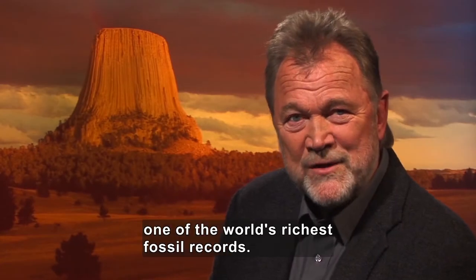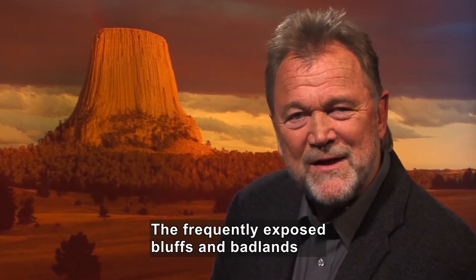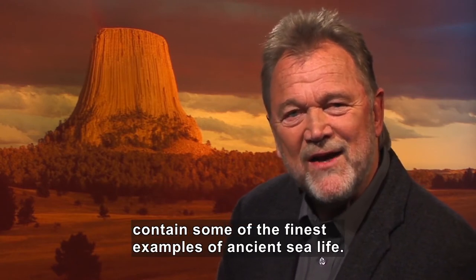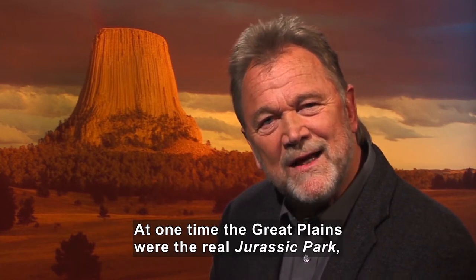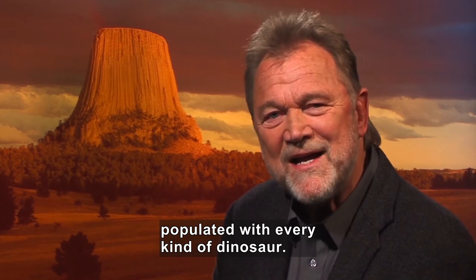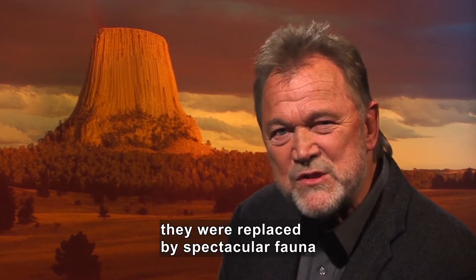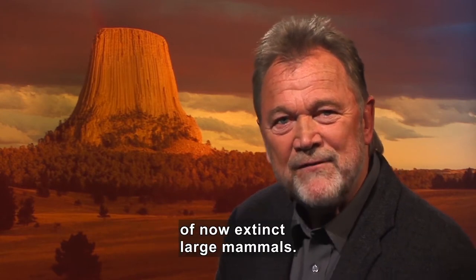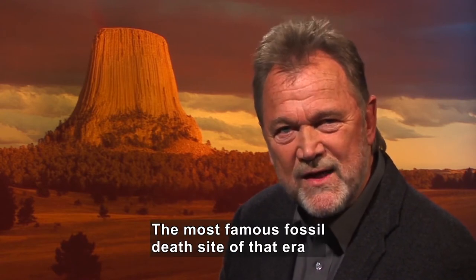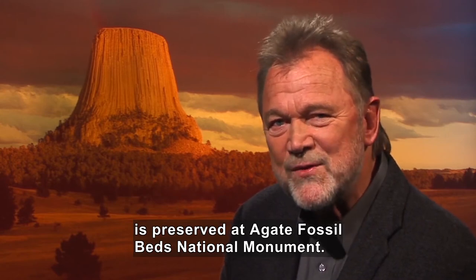The Great Plains contain one of the world's richest fossil records. The frequently exposed bluffs and badlands contain some of the finest examples of ancient sea life. At one time, the Great Plains were the real Jurassic Park, populated with every kind of dinosaur. And when the dinosaurs disappeared, they were replaced by spectacular fauna of now extinct large mammals. The most famous fossil death site of that era is preserved at Agate Fossil Beds National Monument.